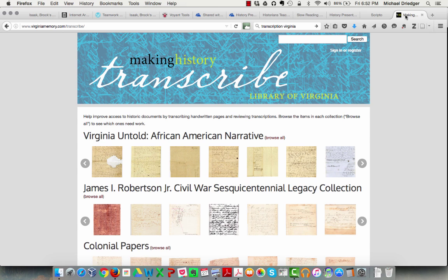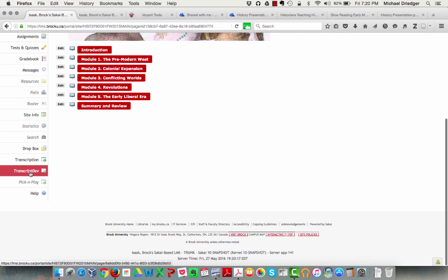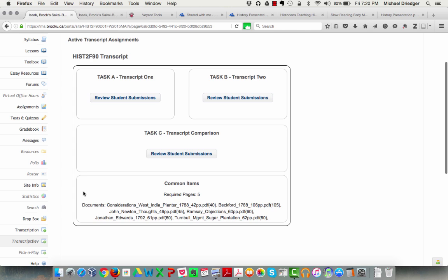At Brock, the LMS is Sakai. Our solution was to develop our own transcription tool that worked in Sakai. It took a lot of meetings among the five of us — three from the Centre for Pedagogical Innovation and two from the History Department. In the end, our web developer Mike Brousseau built an interface. Each student got two tasks of transcribing five randomly assigned pages from the corpus of 300 pages, and then each student had to double-check another five pages that had been previously transcribed and produce a final clean copy.